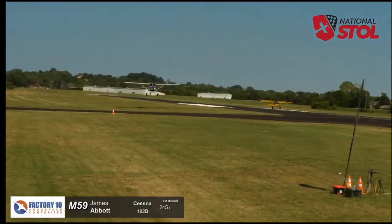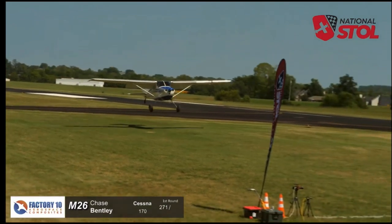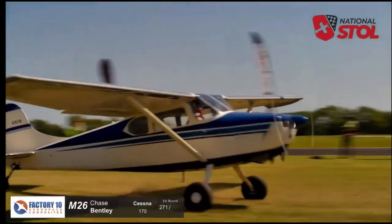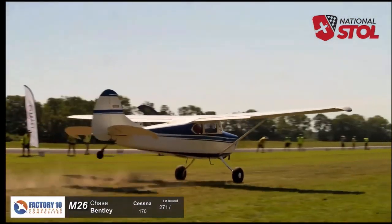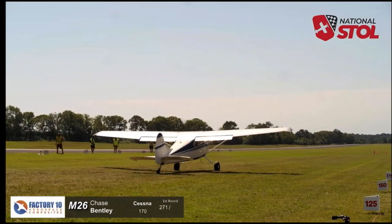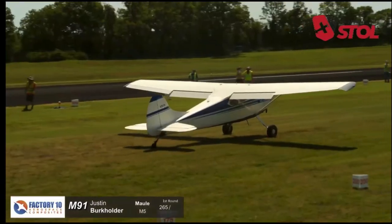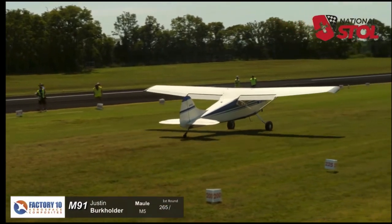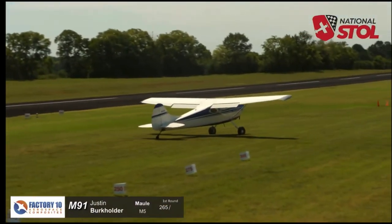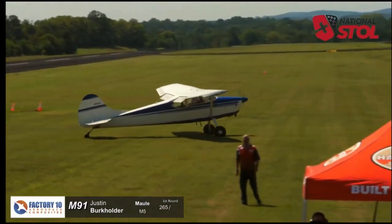For the Cirrus airframe parachute system — nice landing for Chase there! Keep that tail down. Sub-200 foot landing. Now, one of the challenges of the rookie class is that we've got airplanes of all sizes competing against each other, but you're going to start to see some shorter distances with these lighter aircraft.